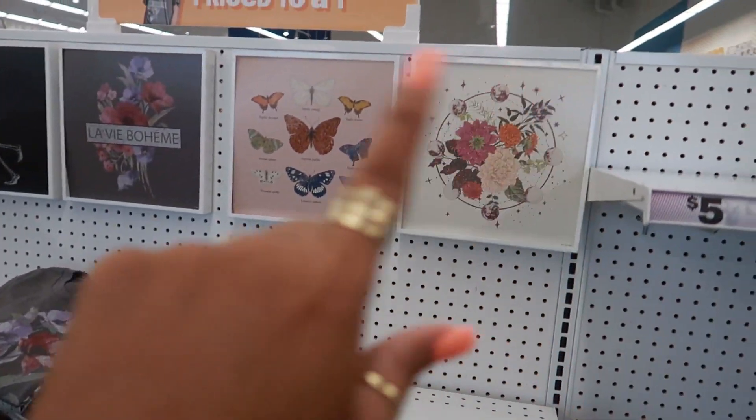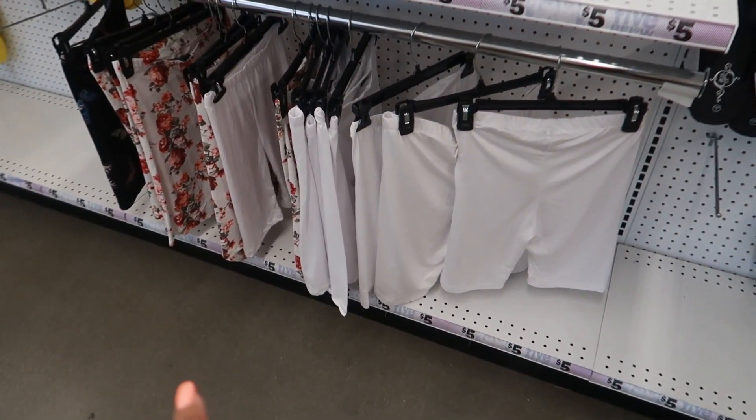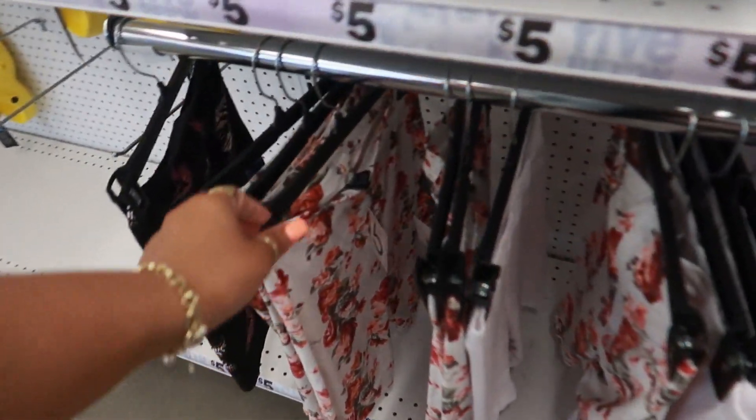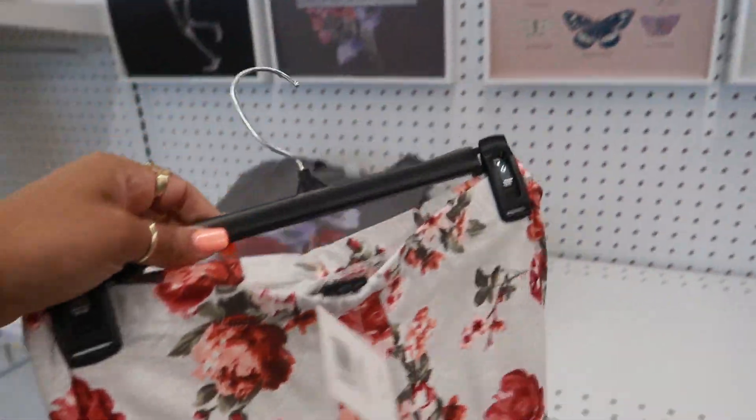In the last video I showed you guys these t-shirts right here. It looks like they have some matching shorts. Well, I don't know — do they match? Not really. Am I reaching for that? Yeah, I'm reaching. That don't go.